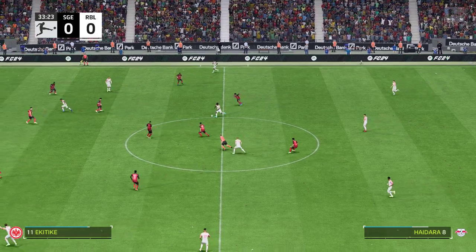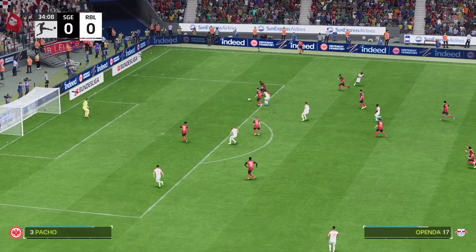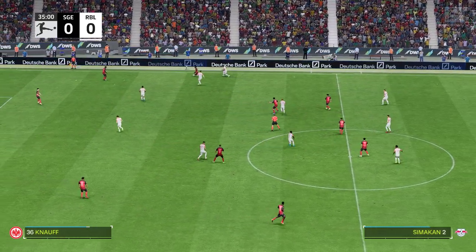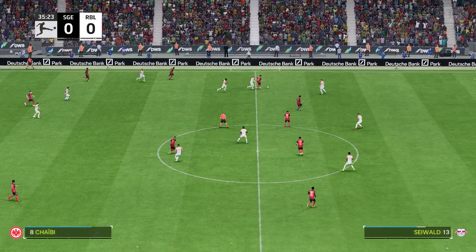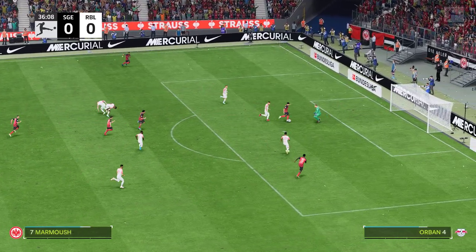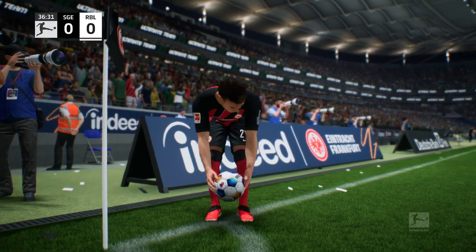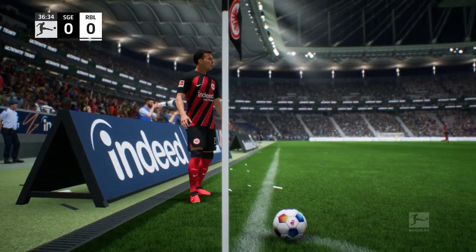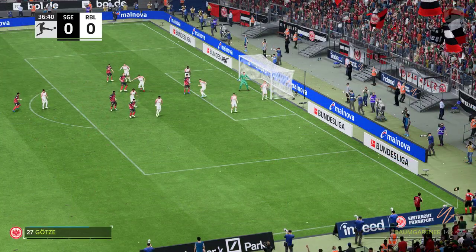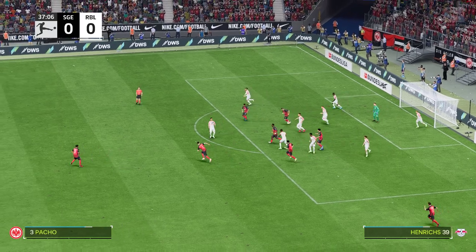Haidara. Yusuf Poulsen. Ikitike — could be something on — promising position this. Terrific point-blank save! I thought that had to be a goal, but the keeper pulls off a tremendous save. It's cat-like reflexes. Played into the box, only half the job done there.